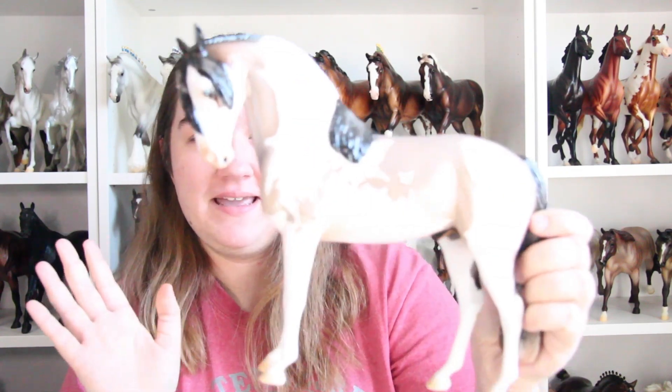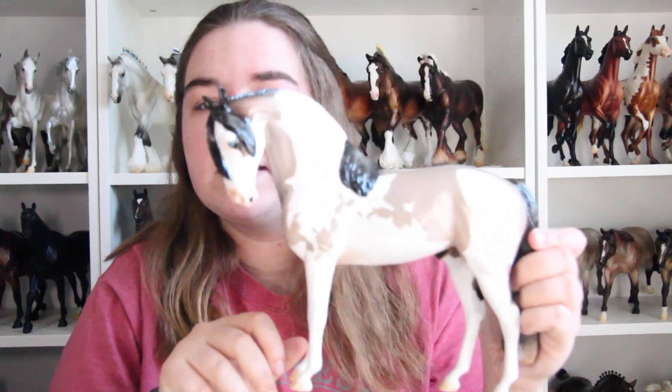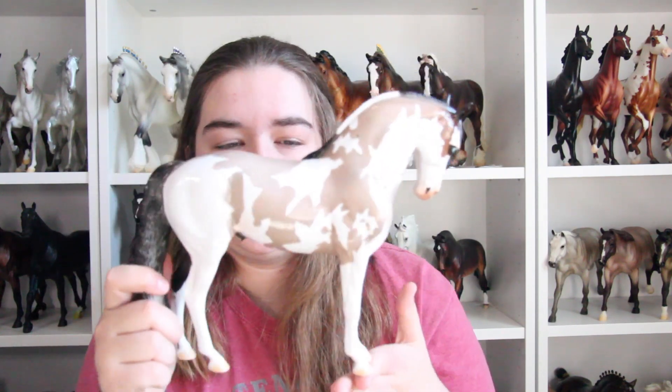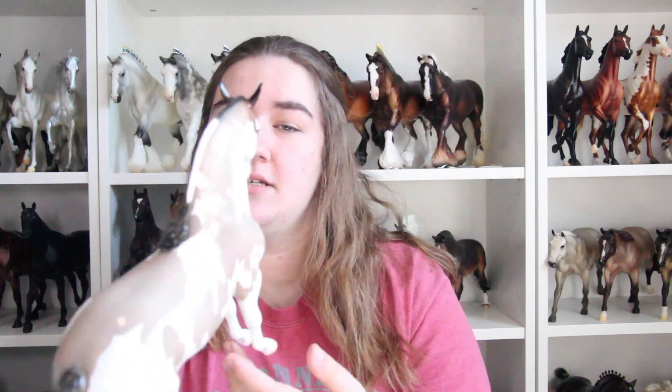Okay, so this is Hash Marks — I'm gonna turn my light down a little bit so you can see. Yeah, this is Hash Marks. Wow, you guys can't see him — I'll show you close-ups, I promise. He is gorgeous. He's a limited edition of 15 on the Stone Iberian mold. I have never held one of these or even seen one up close in person, and this mold is just gorgeous. This is gonna start something, let me tell you.